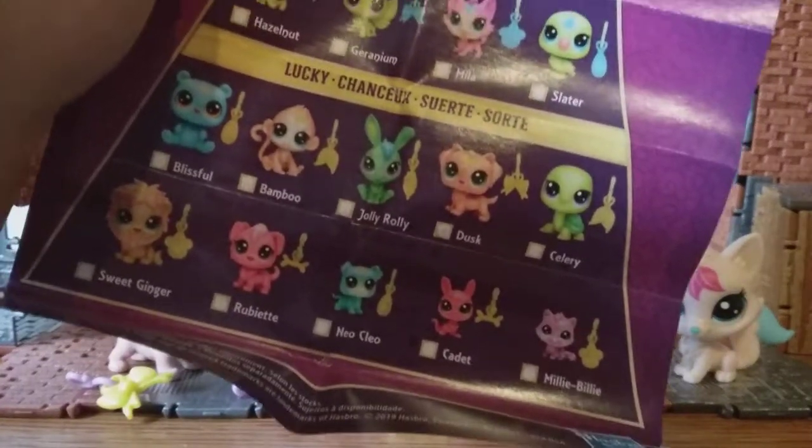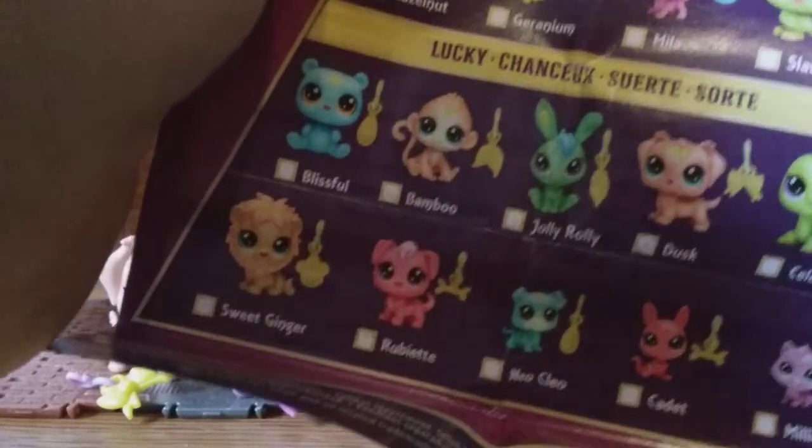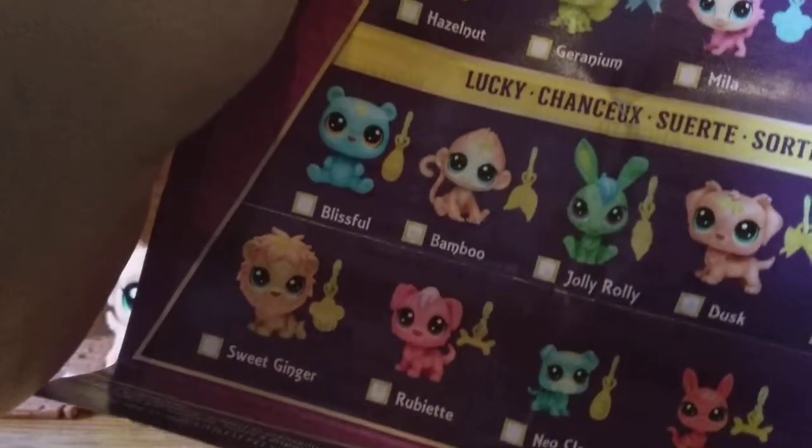I wish Hasbro would stop advertising them that way though, because that's kind of false — there's only 16 to get in these boxes. If I were to go for another one of these, I'd really love to get Roly Poly the rabbit. The lion's name is Sweet Ginger — aww. It's all really cute.